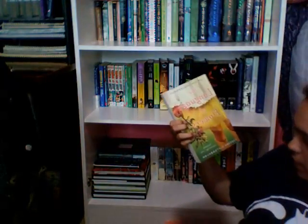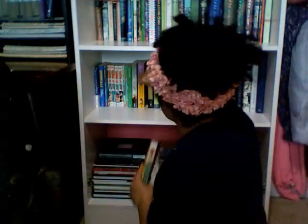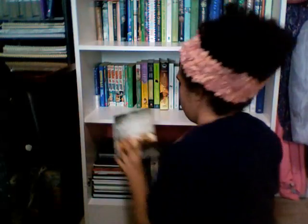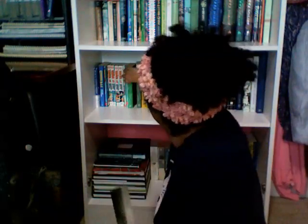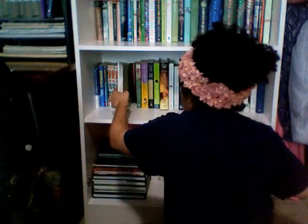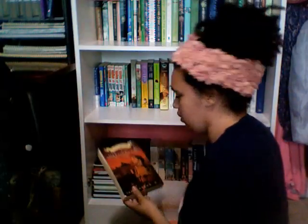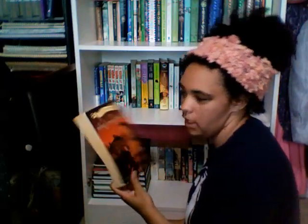Then I got The Language of Flowers by Vanessa Diffenbaugh, If I Stay by Gayle Forman, and Anne of Green Gables by L.M. Montgomery.